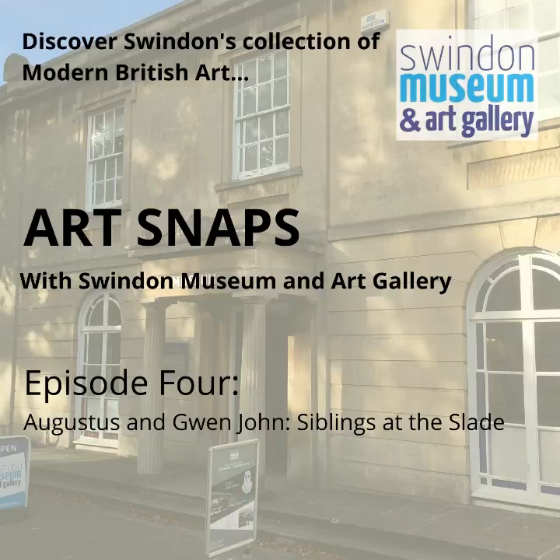This is partly because I ended my last Art Snap by talking about a drawing by Henry Moore, and it made me think about what other works on paper Swindon has in its collection. Swindon Museum and Art Gallery holds a number of drawings, watercolours and monotypes by important modern and contemporary British artists, including big names such as R.B. Kitaj, John Nash, Walter Sickert and many more.